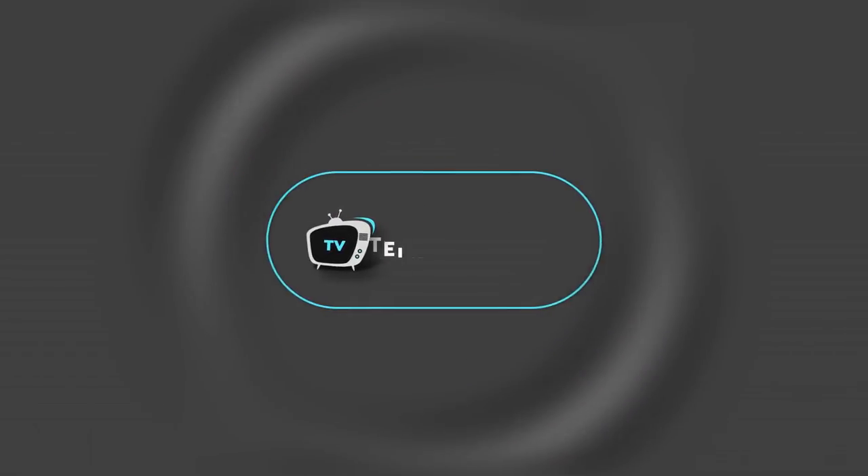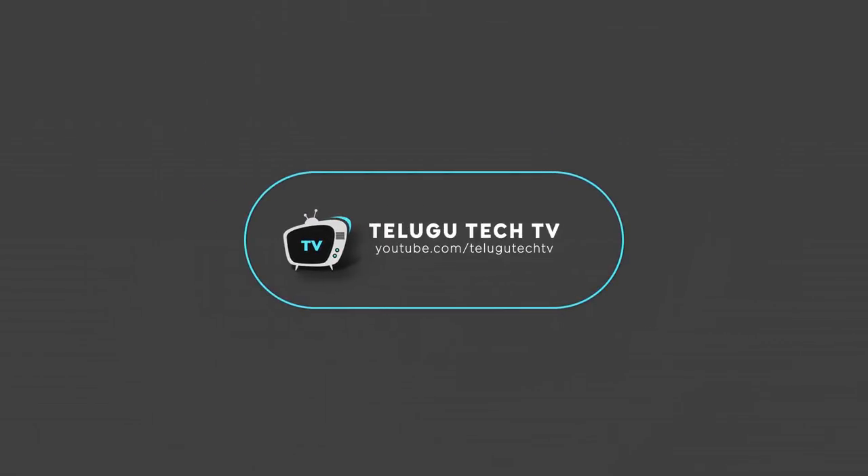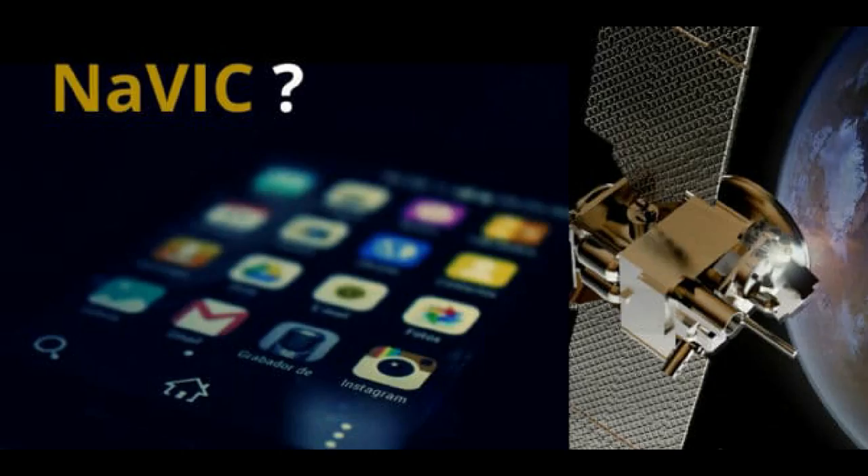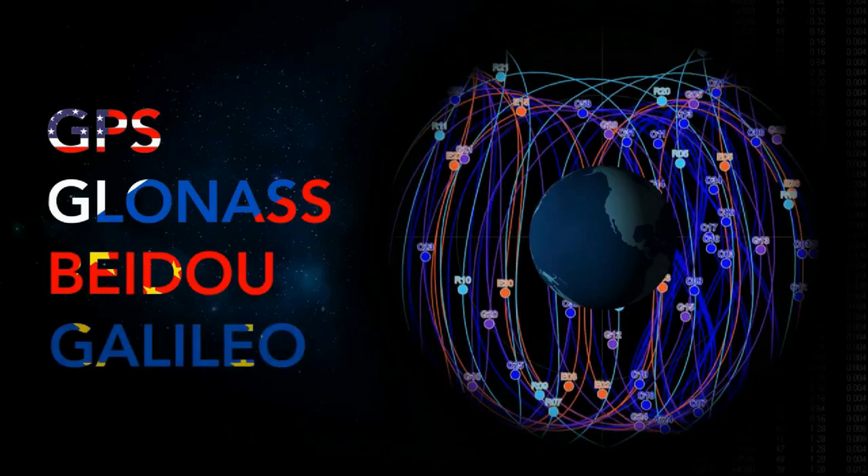In this video, I will clear all the doubts about NavIC. There are many navigation systems to choose from. There are GPS, GLONASS, BeiDou, and Galileo. These are the navigation systems available.